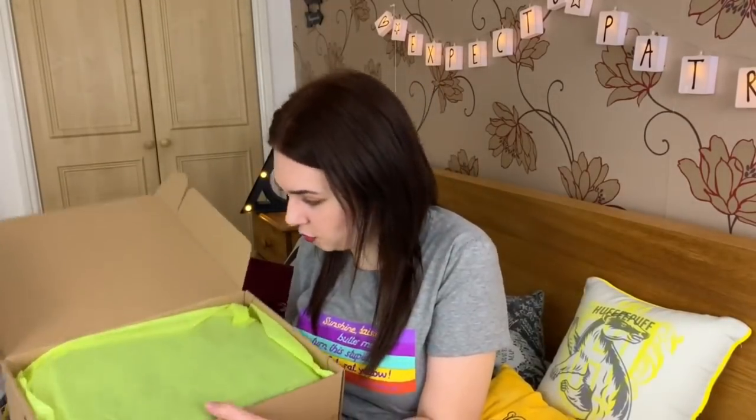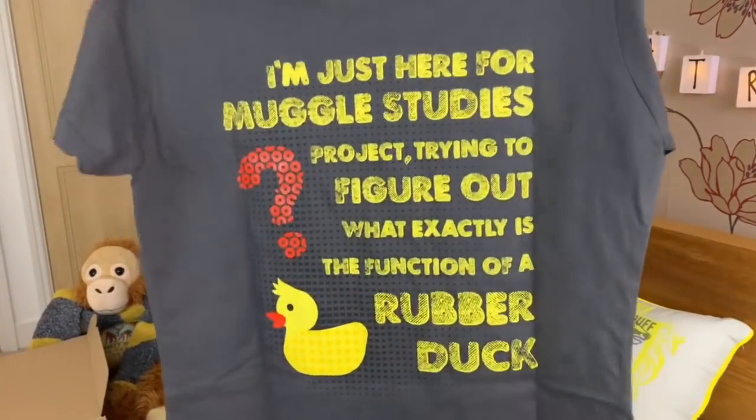This tissue paper is almost a luminous yellow — it's different to the Geekier box, it's changed. I need to stop looking in the box before I'm ready.